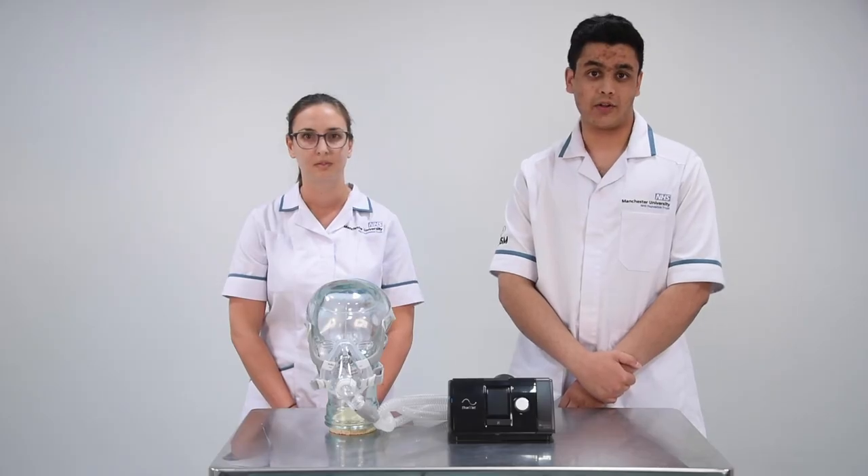In this video we will talk you through the components of the CPAP machine, how to set up and utilize the CPAP machine, how to maintain the equipment, and also the follow-up process.